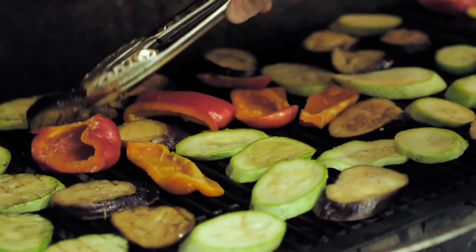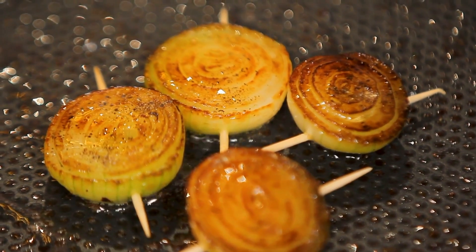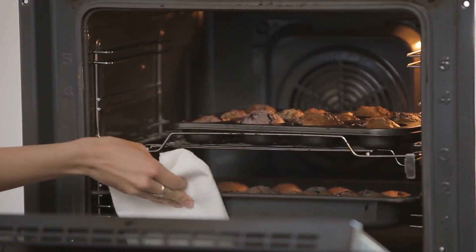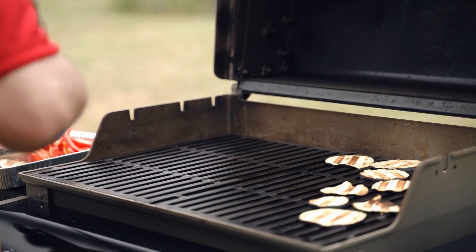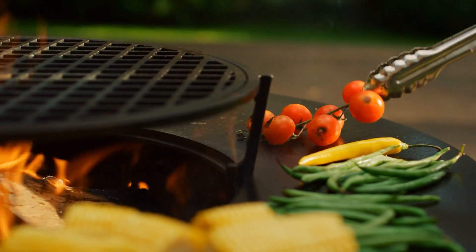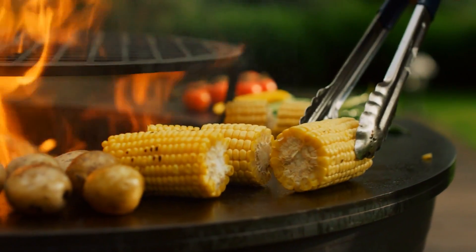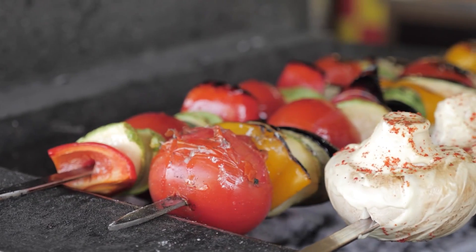2. Roasting. Roasting is one of the most popular methods of cooking and nutrition. It involves exposing food to dry heat, typically in an oven or over a flame. This method of cooking intensifies flavors, tenderizes proteins, and produces a slightly crisp texture on the outside. It is also a great way to bring out the natural sugars in vegetables and other plant-based foods.